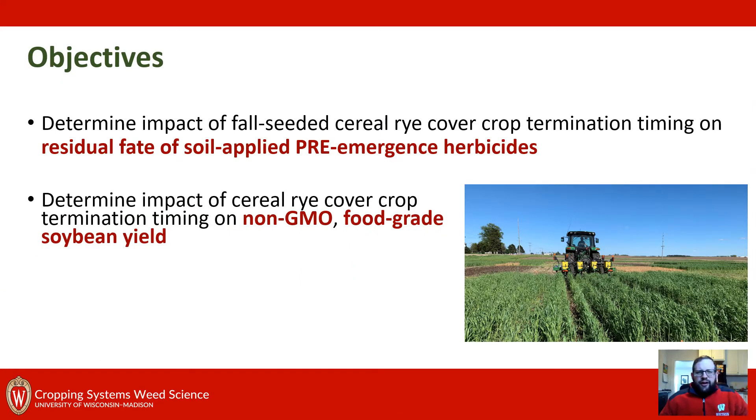We're looking at food grade non-GMO soybeans and there are two objectives to this research. One of the big things our program is trying to understand is how this cereal rye cover crop interacts with the fate of soil-applied residual pre-emergent herbicides — specifically looking at termination timings and how they impact herbicide fate. Additionally, we're interested in the impact of termination timings on general soybean yield in this non-GMO food grade scenario.